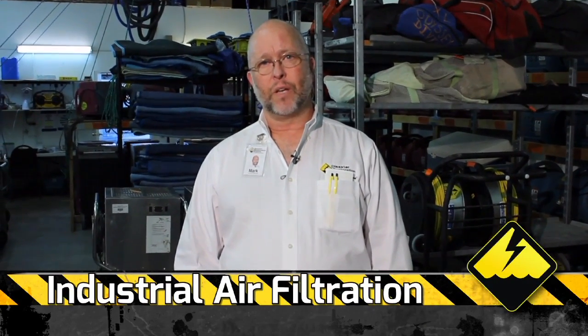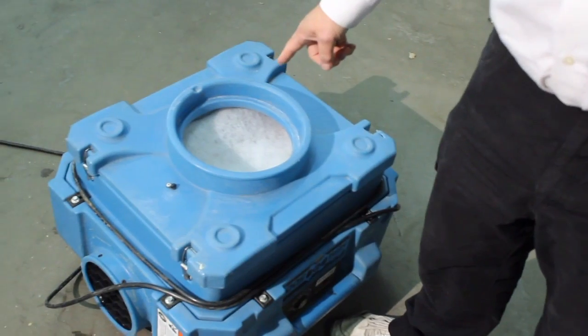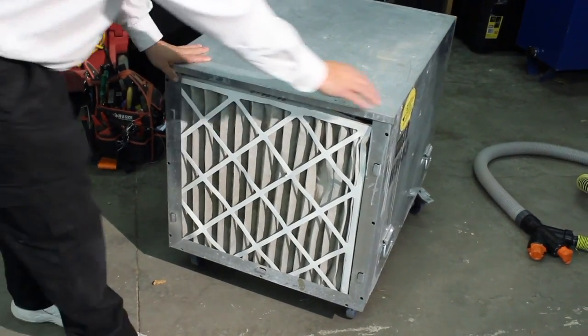In mold remediation, one of the issues that we deal with is air filtration, and we have a number of really good pieces of equipment that we use for air filtration. This is a HEPA 2000 — it cleans 2,000 cubic feet of air per minute. This is a HEPA 500, which cleans 500 cubic feet of air per minute, and depending on the size of the room or the job we're working on, we choose one or the other.